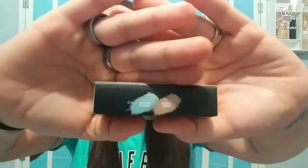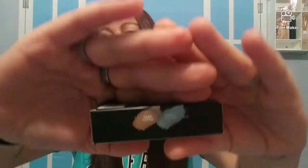Fenty Beauty Kilowatt Foil Highlighter — these are the shades, very pretty. There's Sand Castle and Minty Magido. There's that.